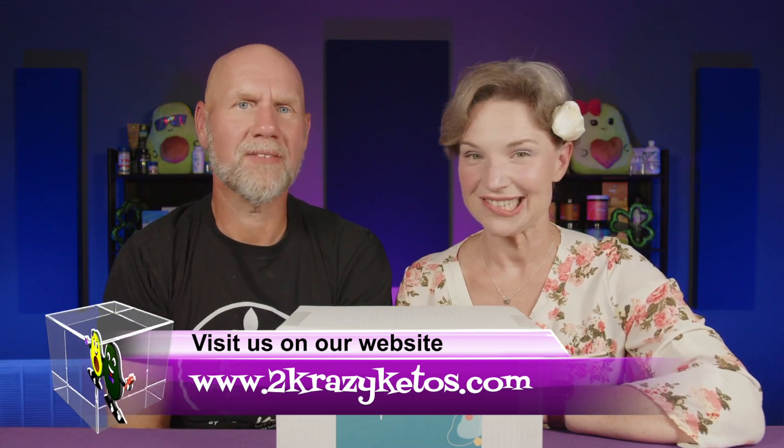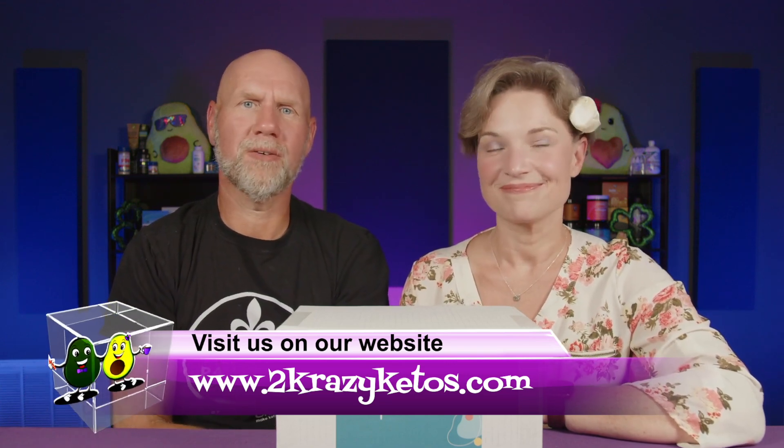Here on Two Crazy Ketos we do different things like recipe videos and product reviews. We talk about various keto topics and then every Monday we go live on Keto on the Couch where we talk about what's going on in our lives for the week. You can find us on different social media platforms like Facebook, Instagram, and Twitter.